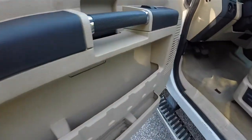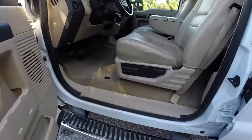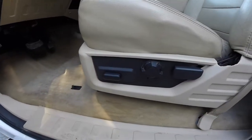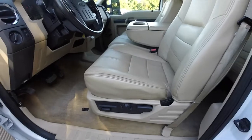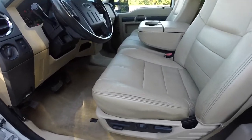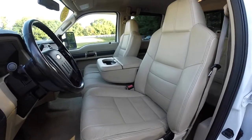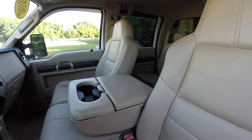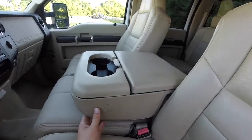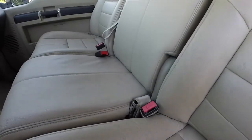Lots of storage in the door panels. Six way power driver seat with adjustable lumbar support, manual seat back adjust. The passenger seat is also a six way power seat. It is a 40-20-40 split seat with individual seat adjustments for the driver and passenger, and you have a center seat portion with a lap belt.